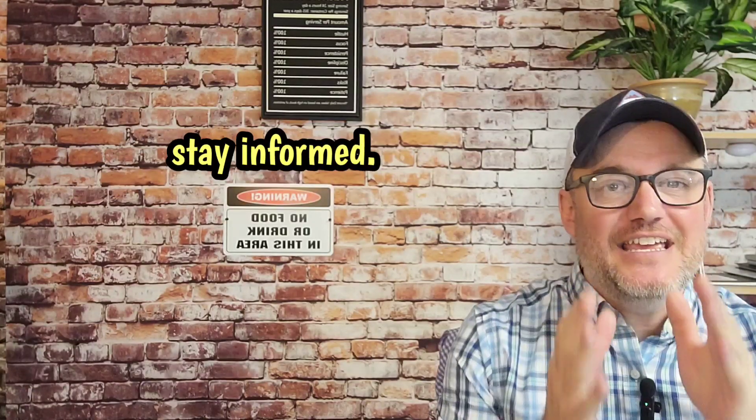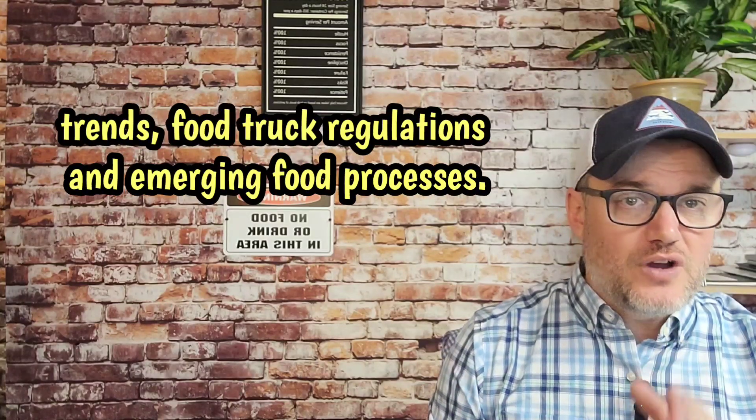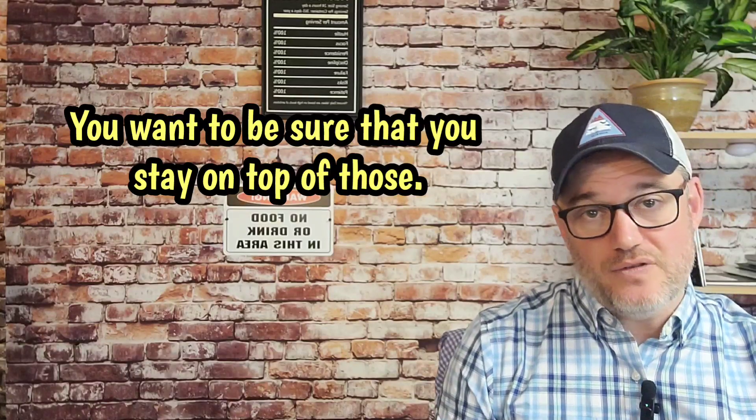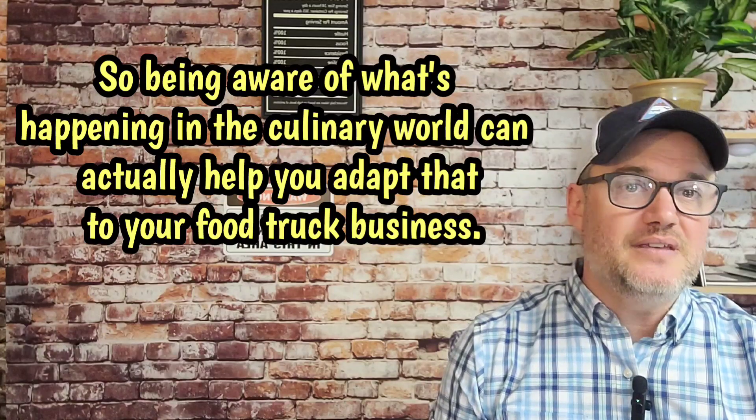Number thirteen, stay informed. Stay up to date with industry trends, food truck regulations, and emerging food processes. Being aware of what's happening in the culinary world can actually help you adapt and apply that knowledge to your food truck business.